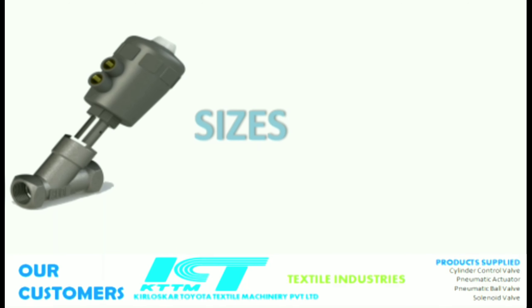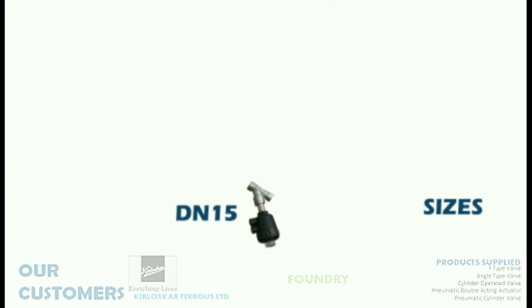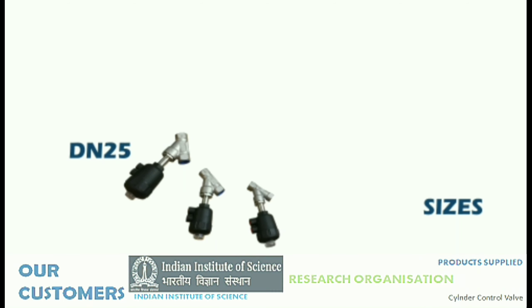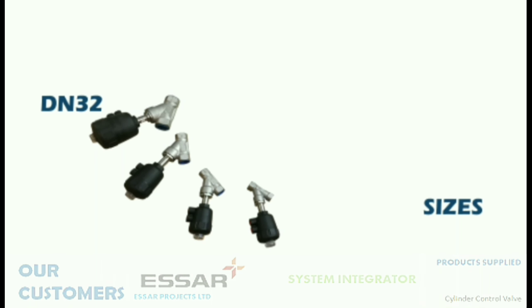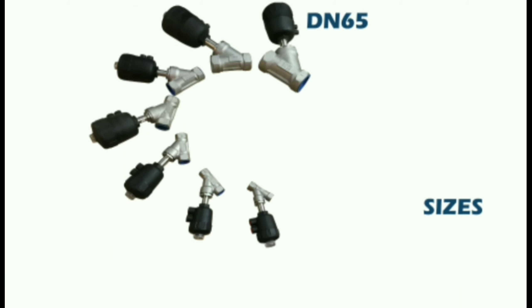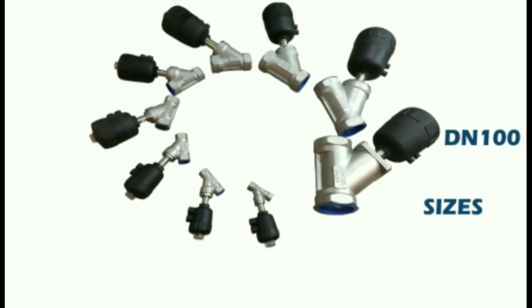Sudei Engineering Corporation manufactures all four variants of angle valves in different DIN standard sizes: DIN 15, DIN 20, DIN 25, DIN 32, DIN 40, DIN 50, DIN 65, DIN 80, and DIN 100.